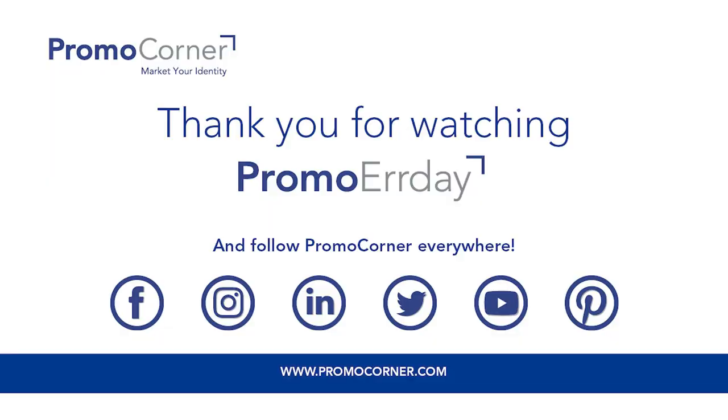Thanks for watching our quick video on the 26-ounce Pelican Pacific water bottle from Logomark. Make sure you go to PromoJournal.com so you can find more content like this and products that you or your customers can use every day — because some of these bottles are getting so big, you've got to have a way to carry them.